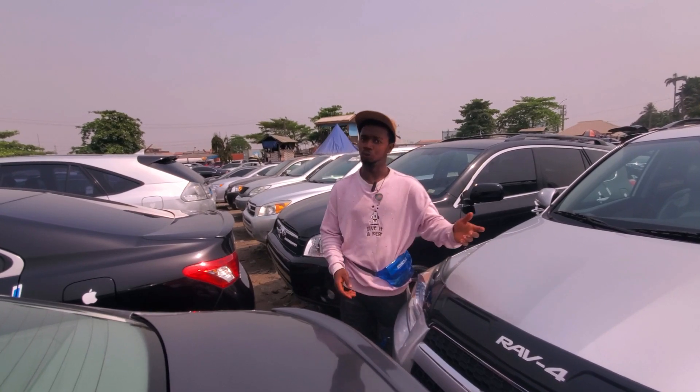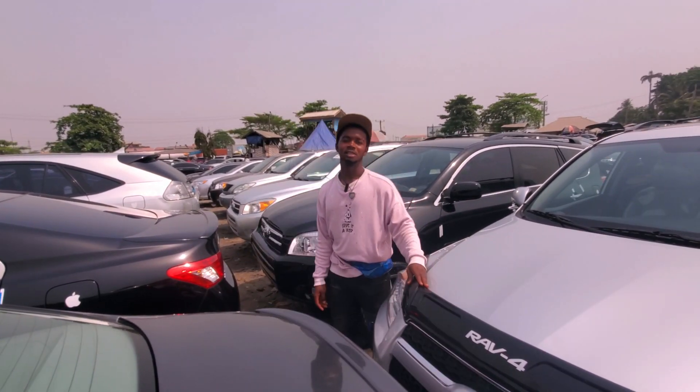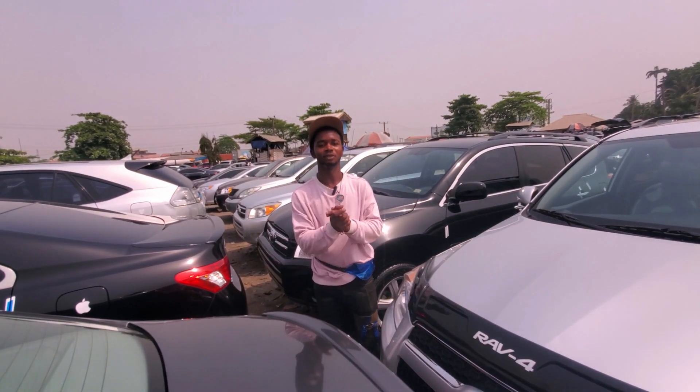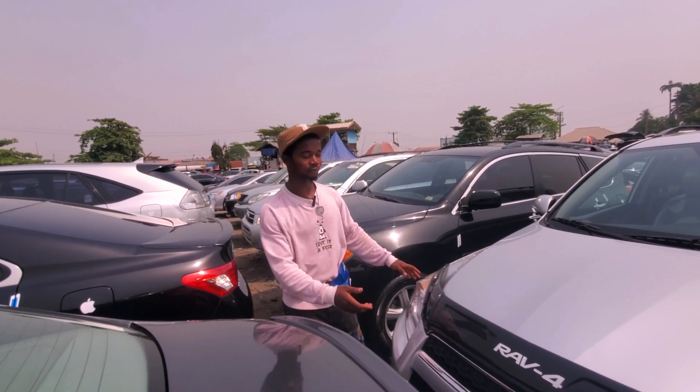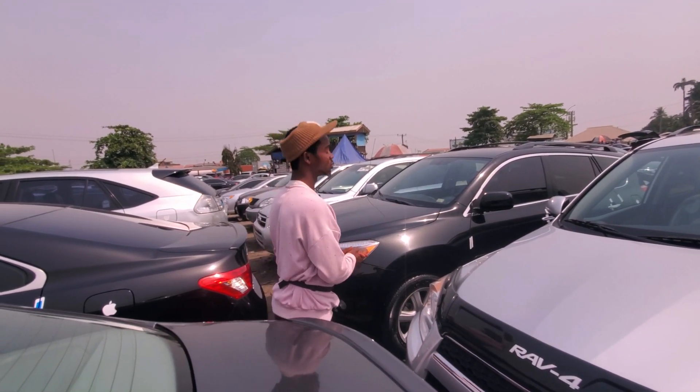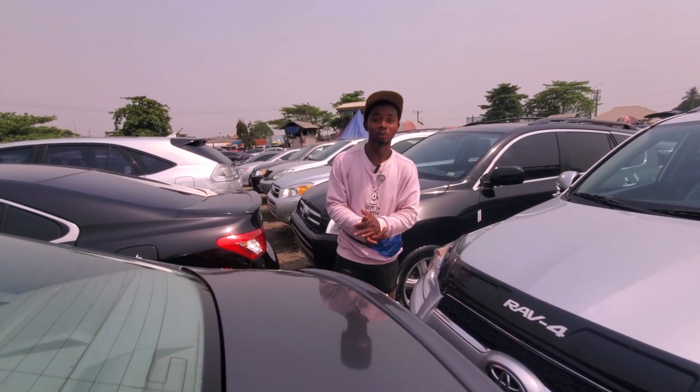I'm Ibuka Motors, located at My Two at Papa Road, Lagos. My contact is 08149335780. I sell many kinds of RAV4 in different colors. I love you to patronize Ibuka Motors.